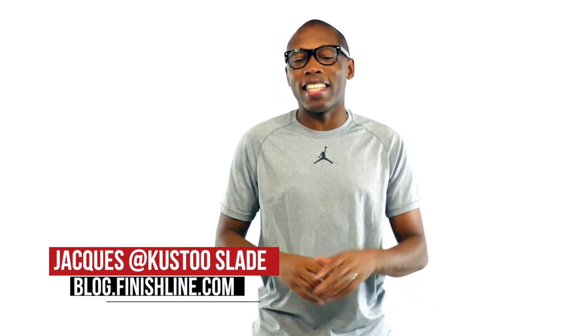There isn't a ton of stuff dropping this week, but as always, there are a few things you should definitely look out for. I am your host, Jacques Slade, and this is the Heat Check.